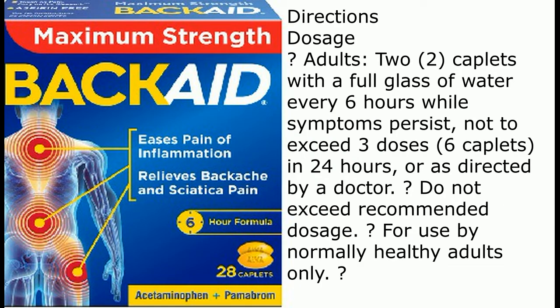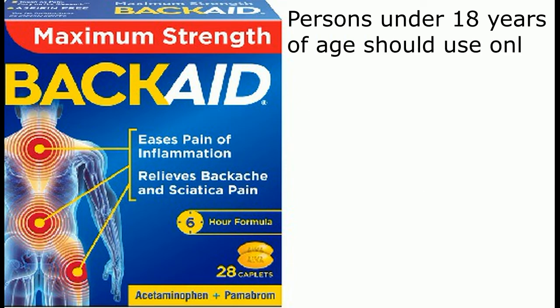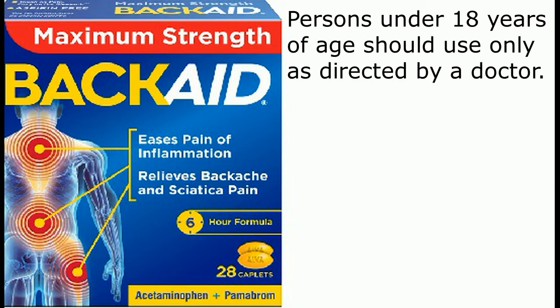Directions. Dosage. Adults: 2 caplets with a full glass of water every 6 hours while symptoms persist, not to exceed 3 doses (6 caplets) in 24 hours, or as directed by a doctor. Do not exceed recommended dosage. For use by normally healthy adults only. Persons under 18 years of age should use only as directed by a doctor.